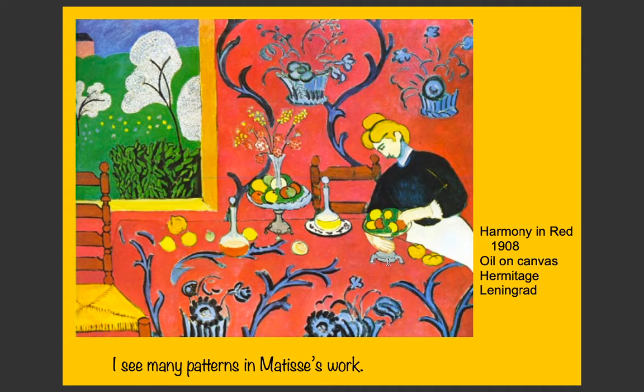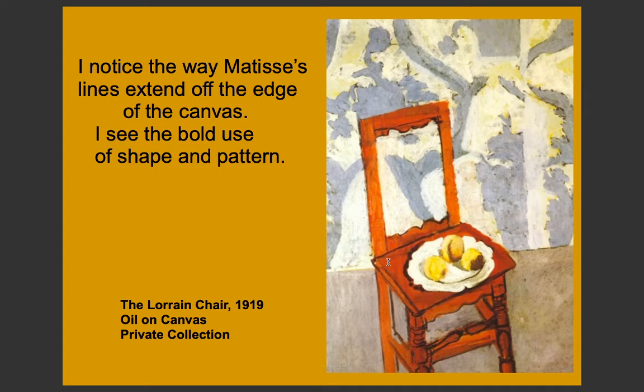This is Harmony in Red, 1908, oil on canvas, housed in the Hermitage in Leningrad. There are many patterns in Matisse's work, as you can see. Matisse also extends the lines to the edge of a canvas, and you can see his bold use of shape and pattern. This is the Lorraine Chair, 1919, oil on canvas, which is also in a private collection — probably owned by private individuals. These must be very expensive paintings.